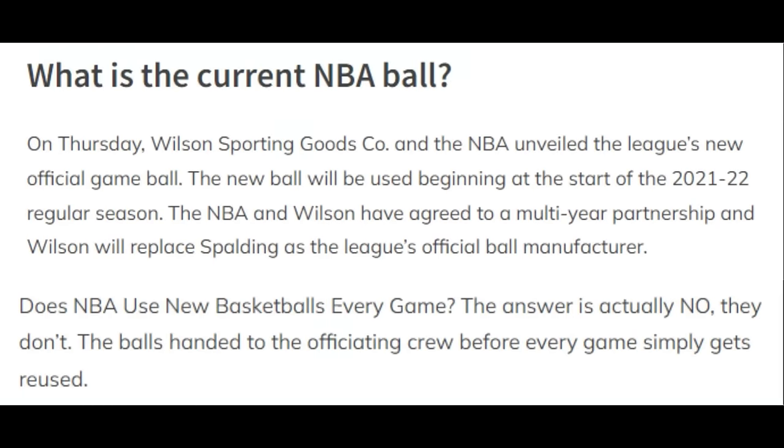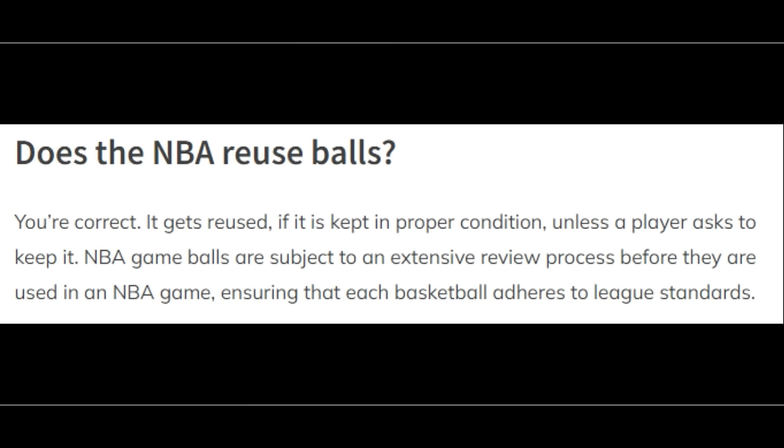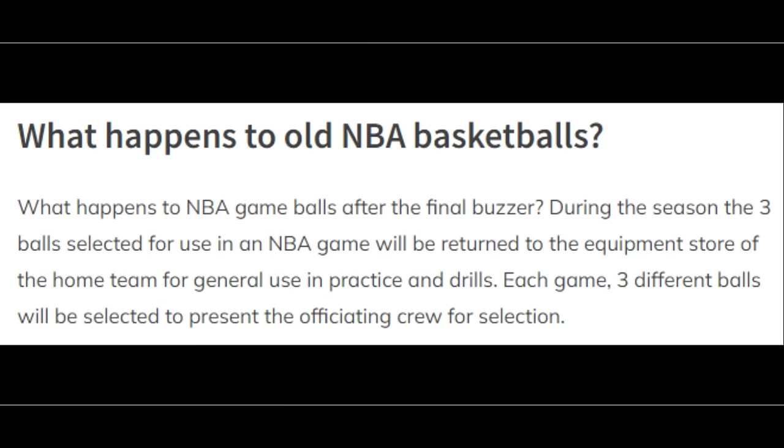Starting in the 2021-2022 NBA season, the NBA changed from Spalding to Wilson for their official basketballs. The NBA doesn't use a new basketball every game — the ball is handed to the officiating crew before every game and simply gets reused, kept in proper condition unless a player asks to keep it. NBA game balls are subject to an extensive review process before they're used. After the final buzzer, the three balls selected for use in an NBA game are returned to the equipment store of the home team for general use in practice and drills.